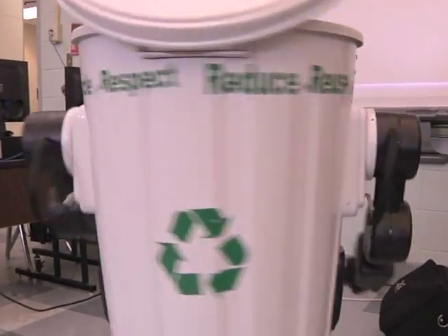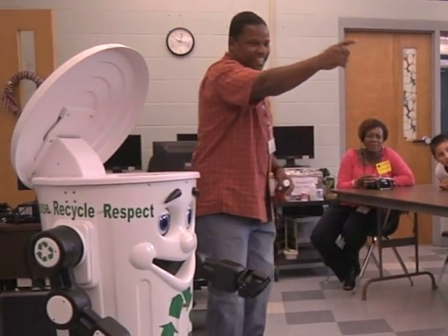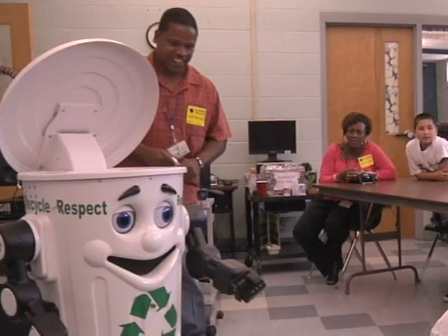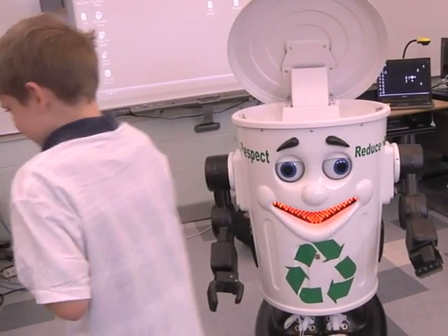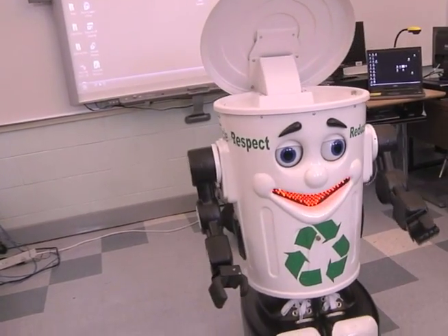The STEMposium also had entertainment such as Kirby the recycling robot. Reporting for the 2nd Brigade Combat Team, I'm Sergeant Steven Dornbos. We have no fun at all!